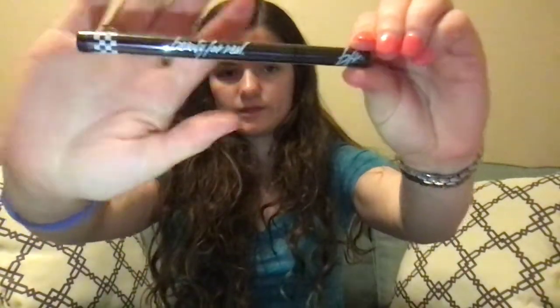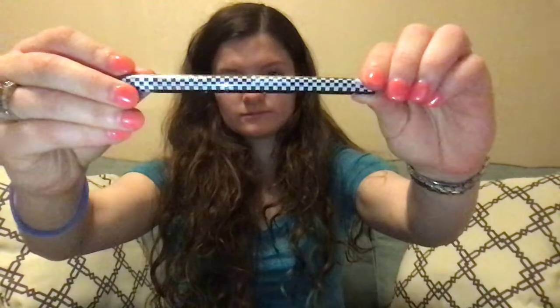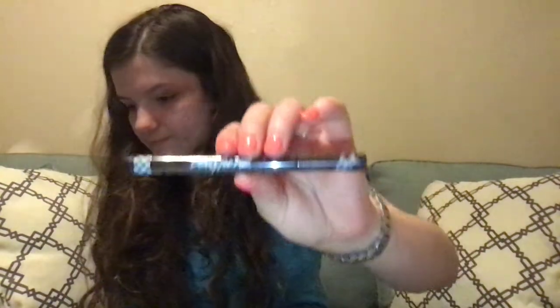The next thing I see is the Beauty For Real Liquid Eyeliner. It kind of looks like a racing stripe on the back. I don't know if I want to open it, only because I don't know when I would use it. I might put this in a giveaway. This retails for $16.